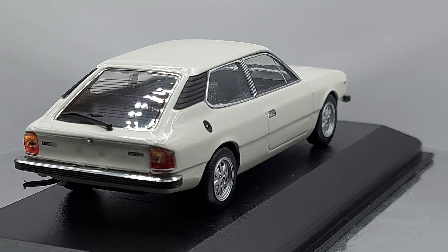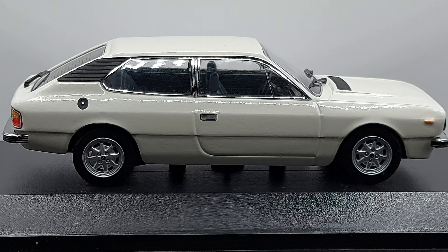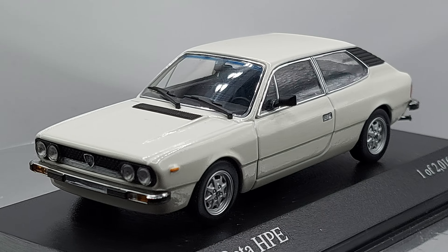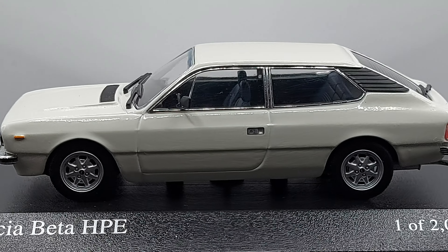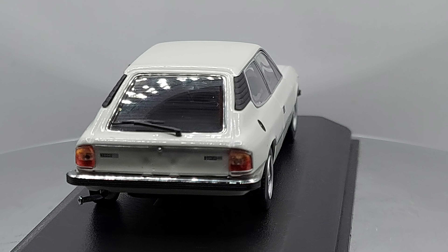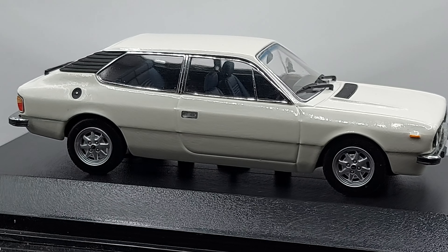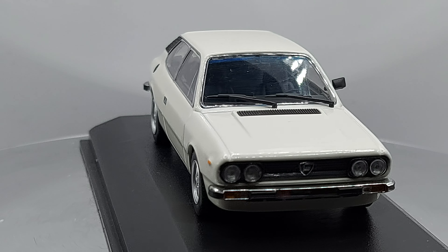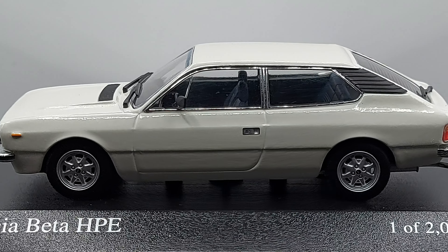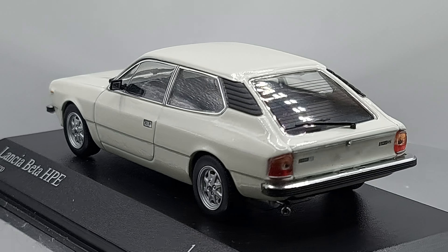Doing my research, I found that HPE stands for High Performance Estate — but they changed it to High Performance Executive. I guess they didn't want the car to look like an estate. A lot of countries call it a station wagon type, but it's definitely not a station wagon. It's a weird shape — more like a hatchback kind of shape, extended. A station wagon typically has that third section with another window where you can see extra seats or a trunk, and this doesn't have that.